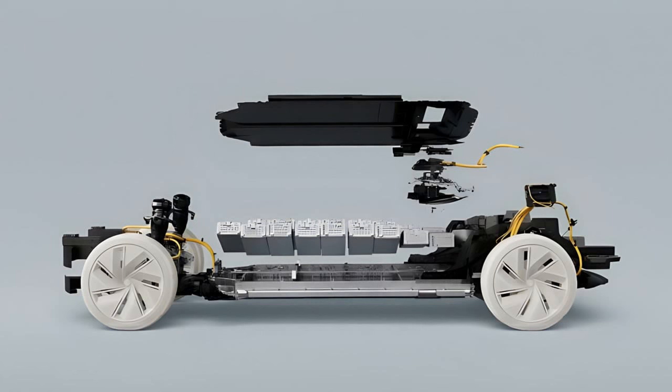The collaboration between Volvo and Breathe Battery Technologies represents a significant step forward in addressing the challenges associated with EV charging. By potentially reducing charging times by up to 30% and ensuring compatibility with existing vehicles, this partnership could enhance the appeal of electric vehicles and accelerate their adoption. Moreover, the possibility of extending this technology to other electronic devices underscores its broad potential impact. As the EV market continues to grow, innovations like these will play a crucial role in shaping the future of sustainable transportation.